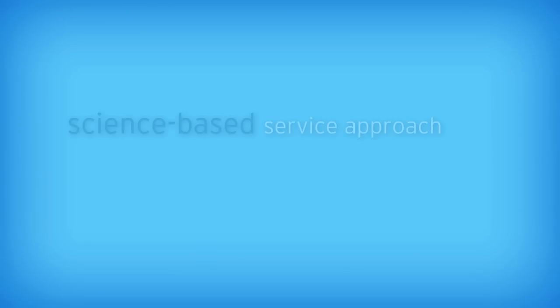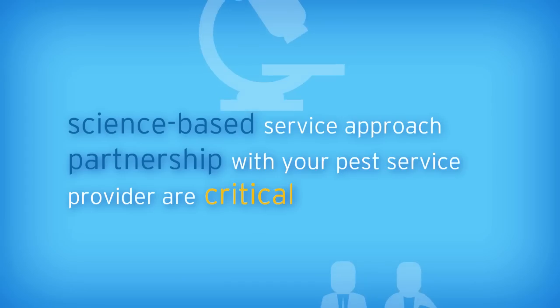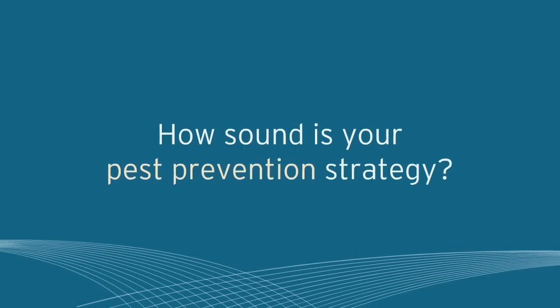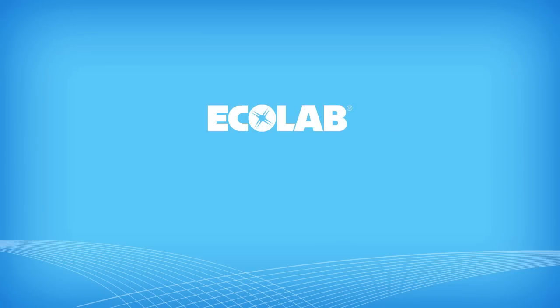A science-based service approach and a partnership with your pest service provider are critical to protecting your customers, your property, and your reputation. To elevate your pest prevention strategy, contact Ecolab. Ecolab is everywhere it matters.